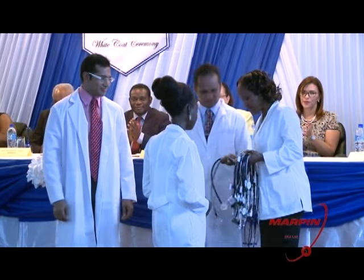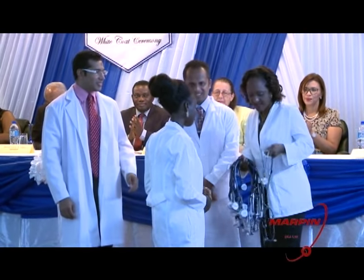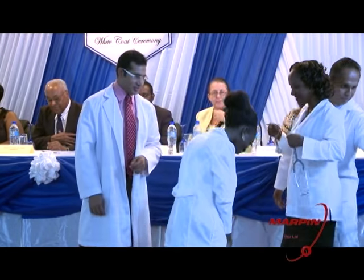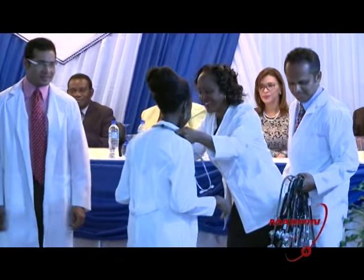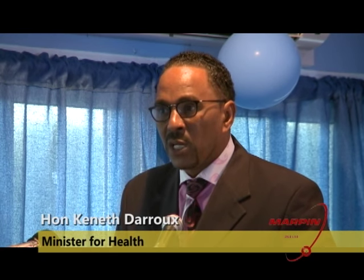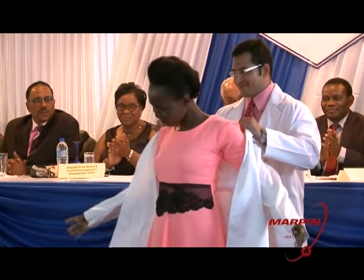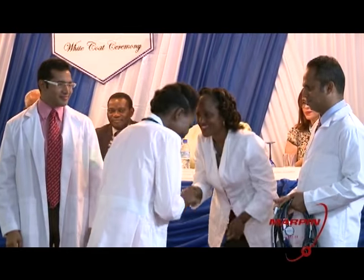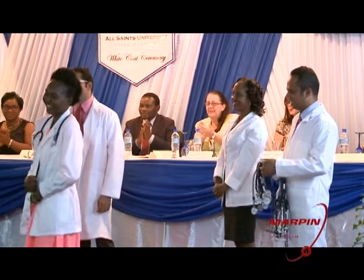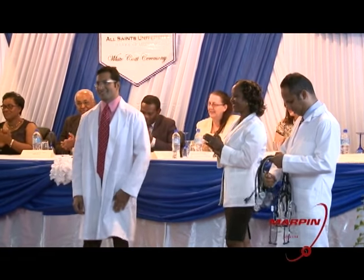Daru told the White Coat recipients their successors will be entering the country at a very exciting time when a sizable investment is being made in Dominica's healthcare system, to include construction of a new hospital funded by the People's Republic of China. He noted the new 40 million U.S. dollar national hospital facility will have higher bed capacity, more modern equipment, exciting new services, and will expand the area of potential for teaching to institutions like Ross University.